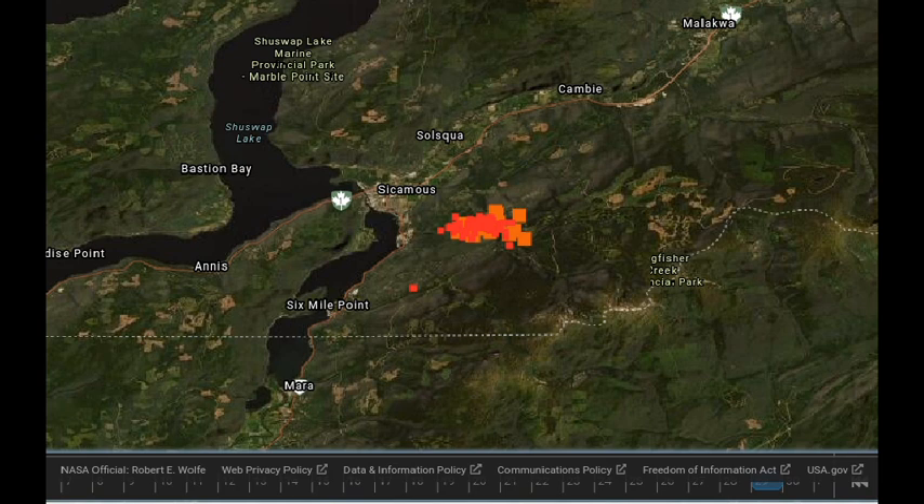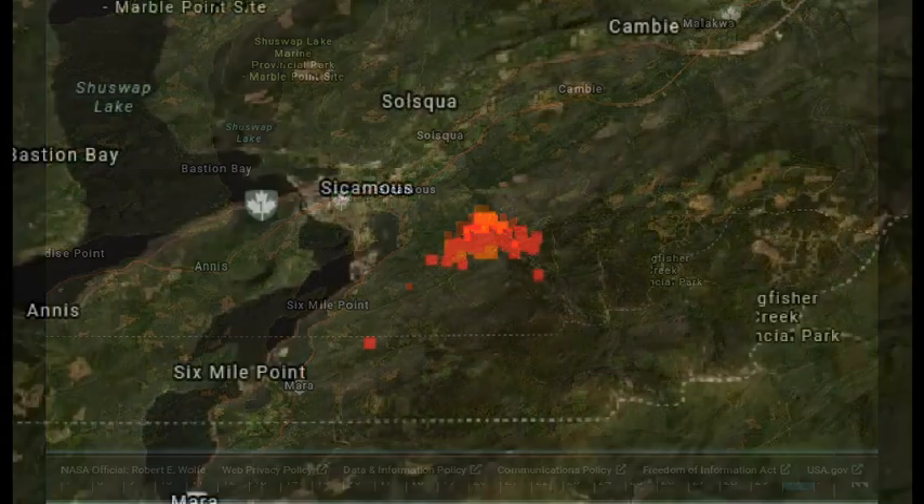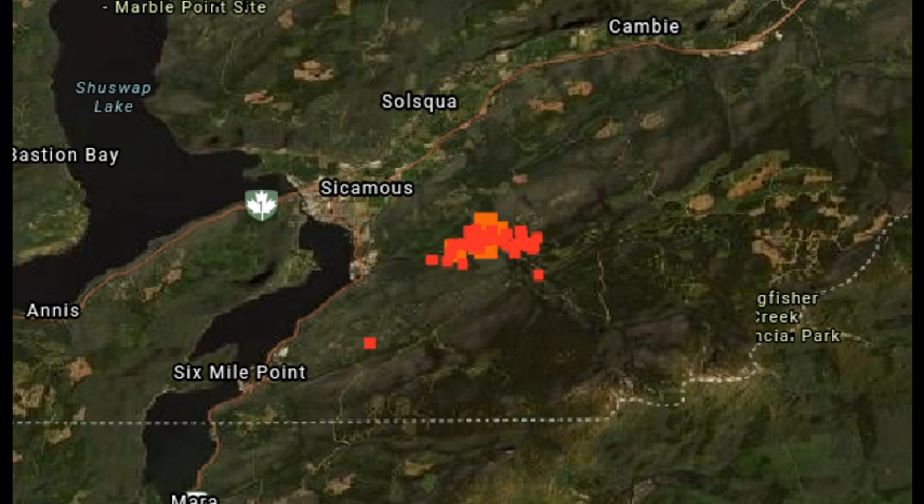We've moved to the south end of the Shuswap. We are looking at Sicamous about center of the screen, and the fire that was to the east is still east of Sicamous. That infrared does look like it has reduced — there may be some very slight movement westward, but overall the infrared has consolidated and tightened up a bit. There may be some control strategies at work by wildfire crews, so do check the ground report for these fires.